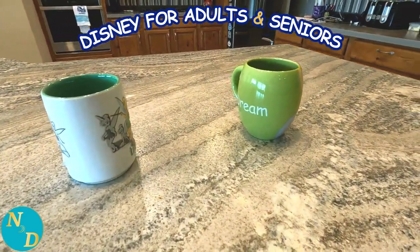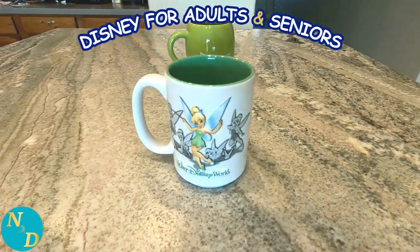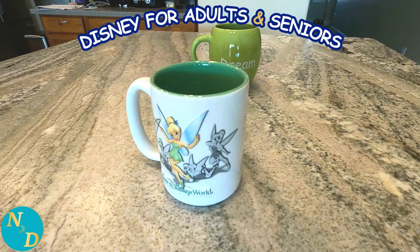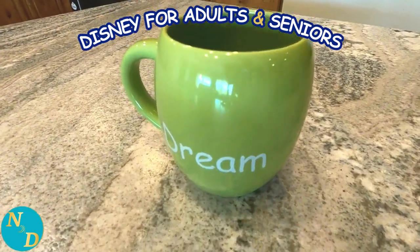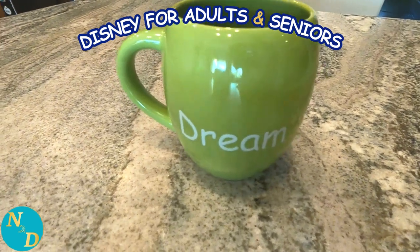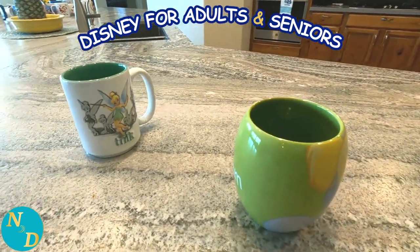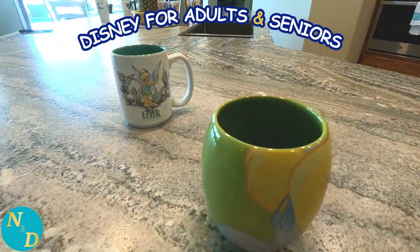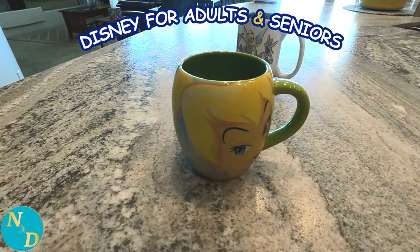Nancy's favorite Disney character is Tinker Bell — always has been. So she has two Tinker Bell themed mugs. This one is the Dream mug. Both of them are dishwasher safe and have stood the test of time. This one's really nice.